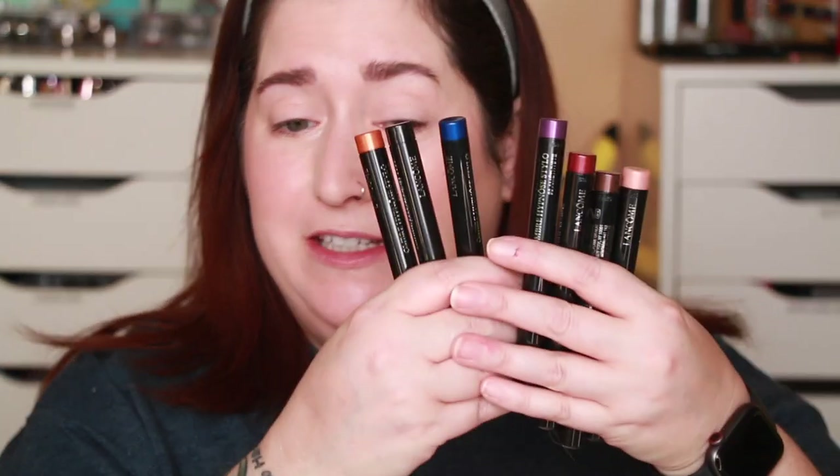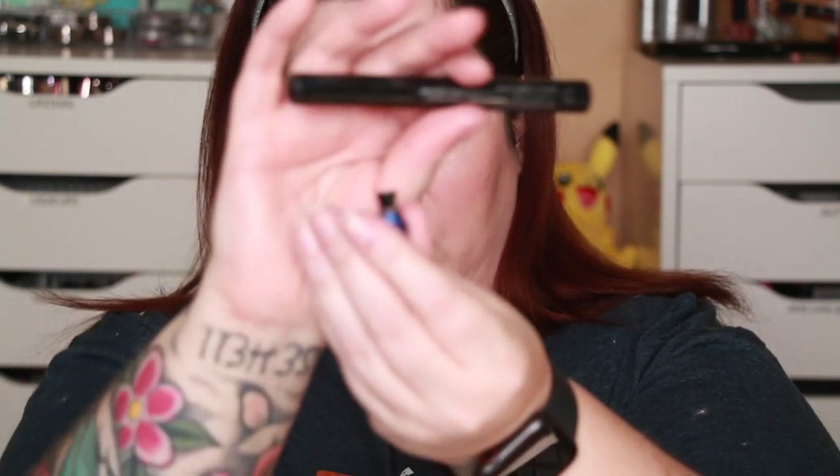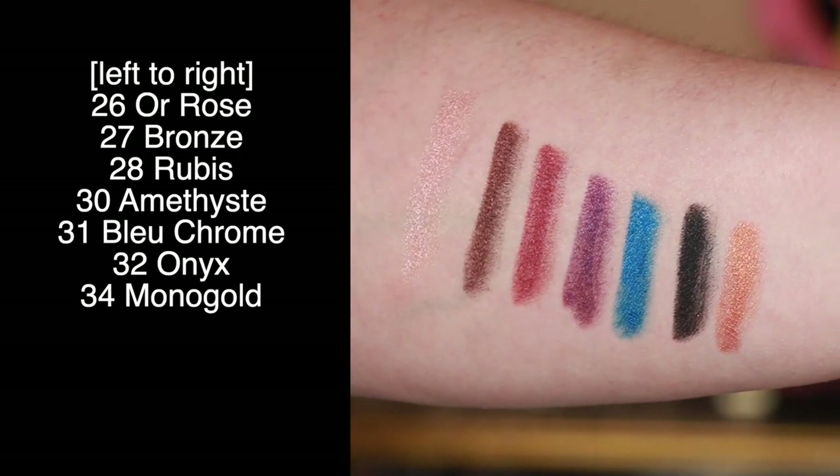I'm using MAC Paint Pot in Painterly to prime my lids. For quick eye looks, eyeshadow sticks are one of my favorite ways to just get it done. Through the Optically PR program I received seven different shades of the Lancome Ombre Hypnose Stylo eyeshadow sticks. There are 19 different shades available on Lancome's website, retailing for $25 each. They're a double eyeshadow stick slash liner — the packaging shows the liner color on the back end and the opposite end removes for sharpening.